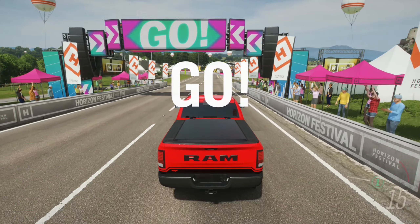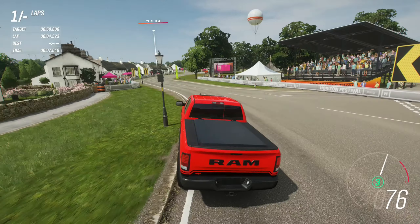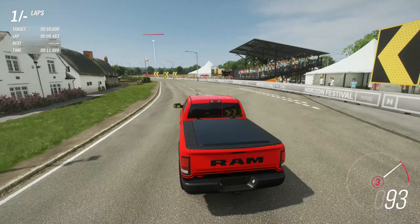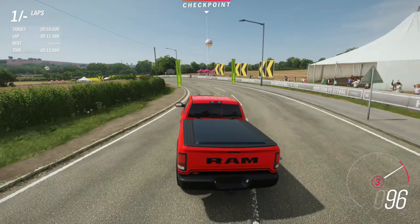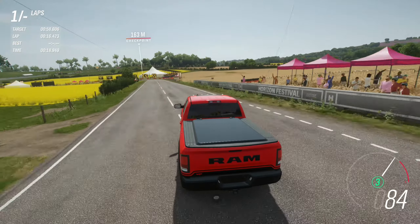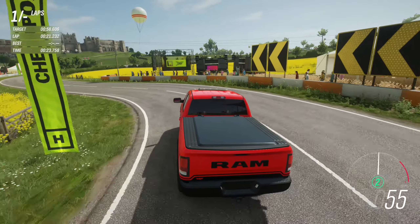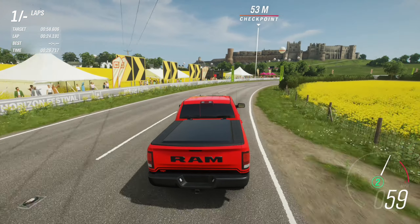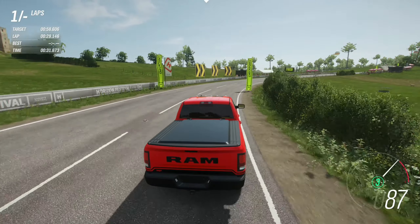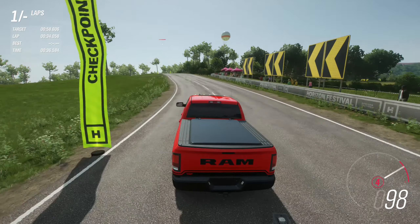Here we go in the Dodge Ram TRX and you can see it accelerating nicely. Nice short gear ratios in first and second to really get it up to speed, however it's going to struggle to maintain speed because of the body roll — it's a massive vehicle indeed. Trying to be as careful as we can on this practice lap. It didn't really trail brake very effectively. The suspension is that of a rally spec, so we'd expect it to be pretty good at the curves.